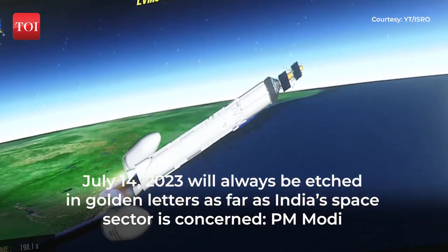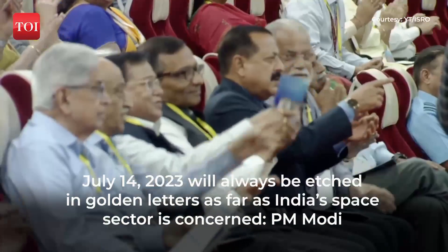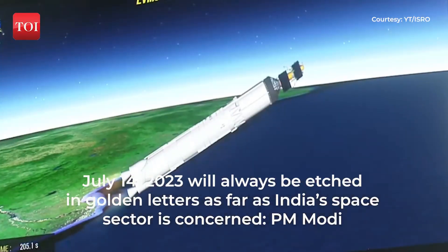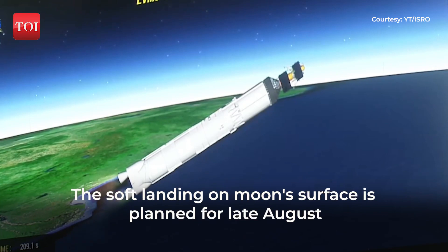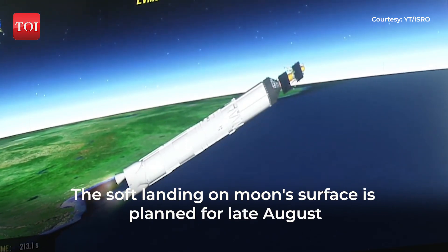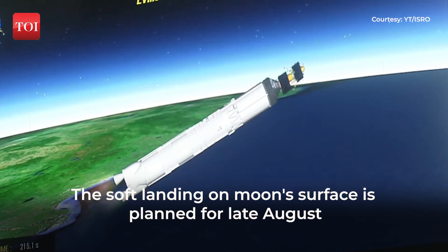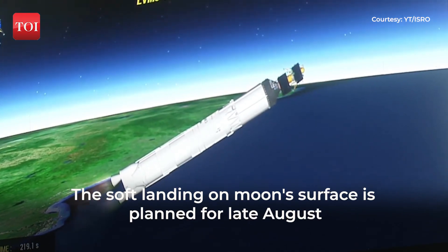Payload fairing separated. Payload fairing ko prithak kar diya gaya hai yaan se, kyunki yaan ab 114.8 km ki uchayi prapta kar chuka hai. Is charan ka kul prajolan kaal 200 seconds hota hai, aur is dauran yah karib 1,600 kilonewton ka pranodhan utpanna karta hai.